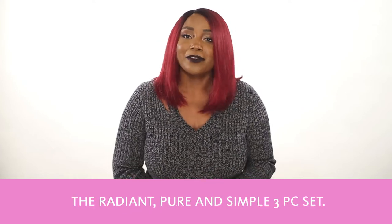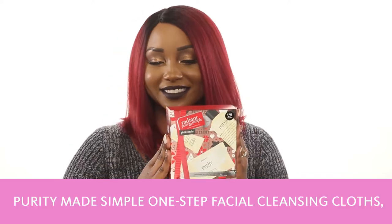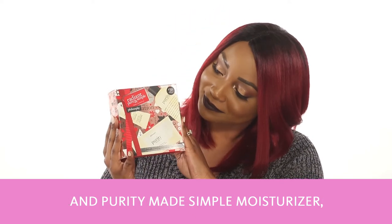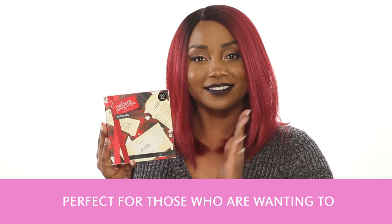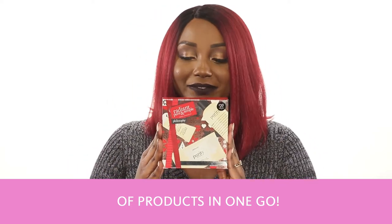The Radiant Pure & Simple 3-Piece Set, which includes Purity Made Simple One-Step Facial Cleanser, Purity Made Simple One-Step Facial Cleansing Cloths, and Purity Made Simple Moisturizer. Perfect for those wanting to try out Philosophy's best-selling Purity line of products in one go.